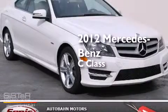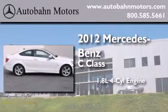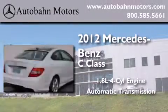This is a certified pre-owned 2012 Mercedes-Benz C-Class. It features a 1.8 liter 4-cylinder engine and an automatic transmission.